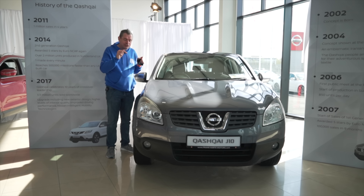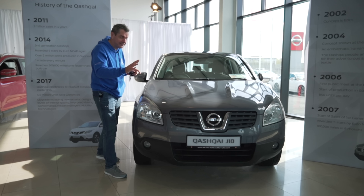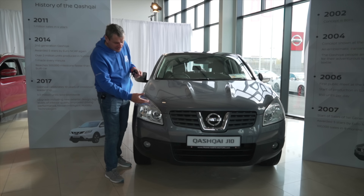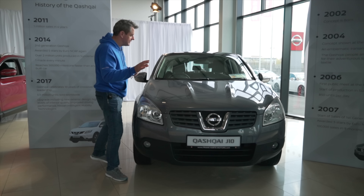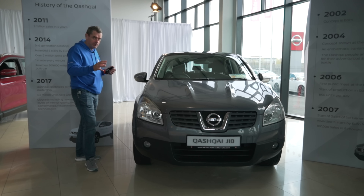Now, this is where it all began — this is generation one of the Nissan Qashqai, the first one ever to hit the market. This is actually a Nissan employee's car, and it's in incredible shape. Doesn't it still look fresh? If you were to take those headlights out and put in modern LED units or something really cool and snazzy, I think this car would actually still look very, very fresh on the road.